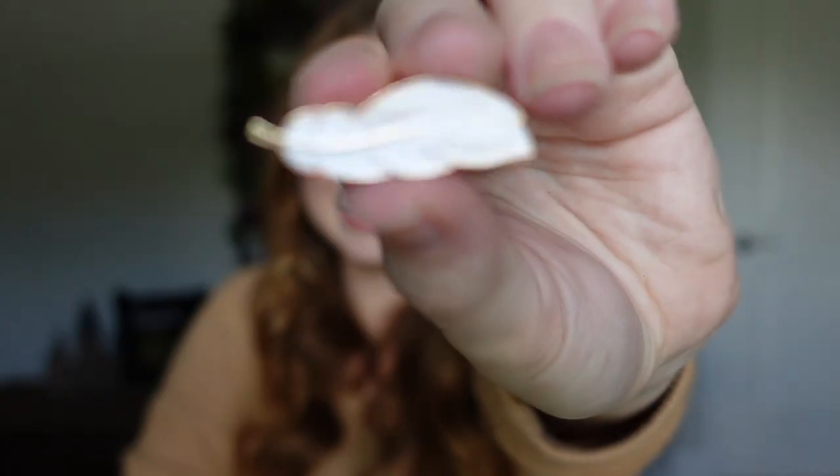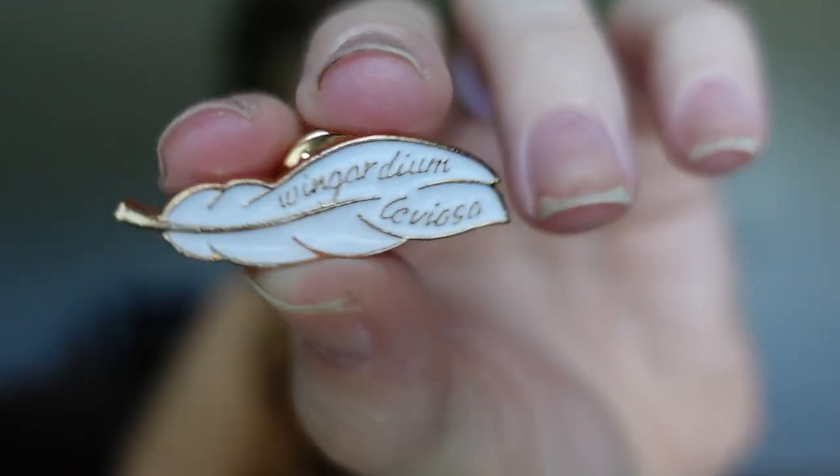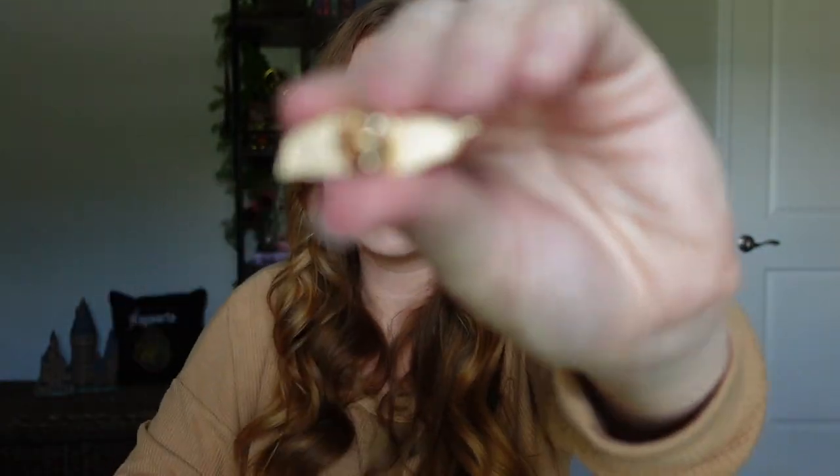Next is another enamel pin — it says 'Wingardium Leviosa' with a little feather. It's Leviosa, not Leviosa! This pin retailed for $4.80 plus $1 shipping for $5.80 total. It's kind of expensive for how small it is, but enamel pins usually go for $10 to $15 on average, so it's still below that price. The quality is pretty good — you can still read exactly what it says, and it's a very cute, simple design.